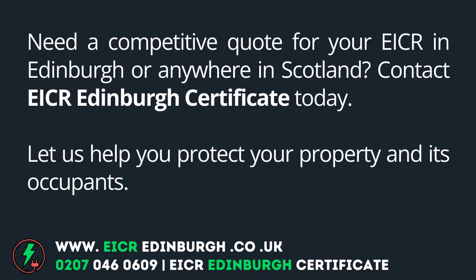Need a competitive quote for your EICR in Edinburgh or anywhere in Scotland? Contact EICR Edinburgh Certificate today.